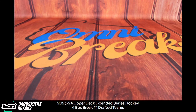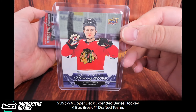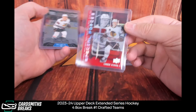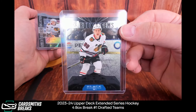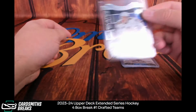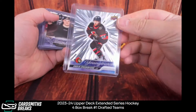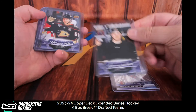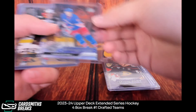We gotta start with the Bedards, of course. We got some good ones — we got the canvas young gun, the Special Forces Bedard, and the quad diamond Black Diamond rookie. See the four diamonds down there. And a Silver Skates — that one is more common. Young gun parallels. Crookshank Outburst. Angle canvas. Luno canvas. And we had a Clear Cut — Adam Edstrom.